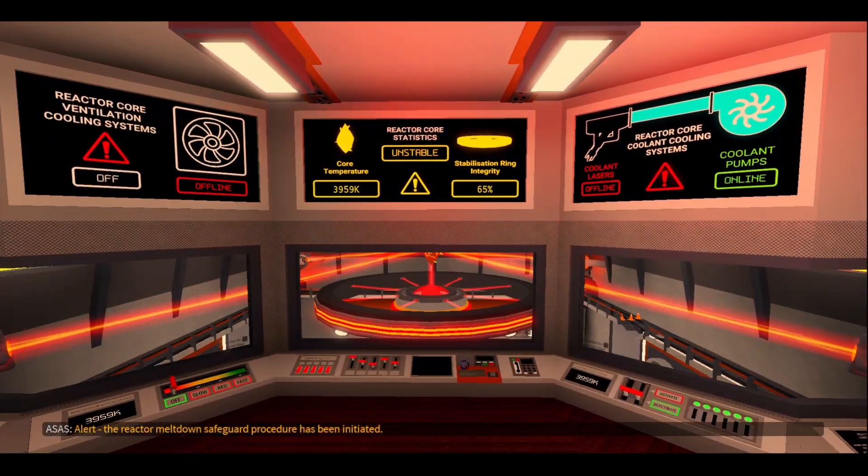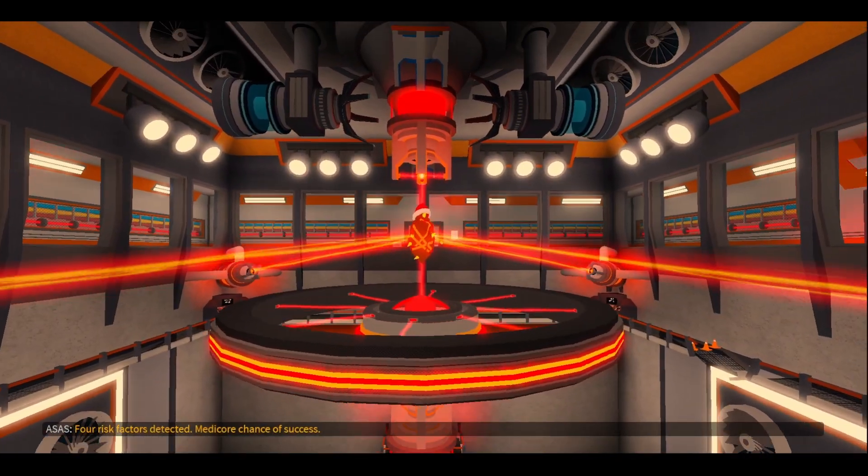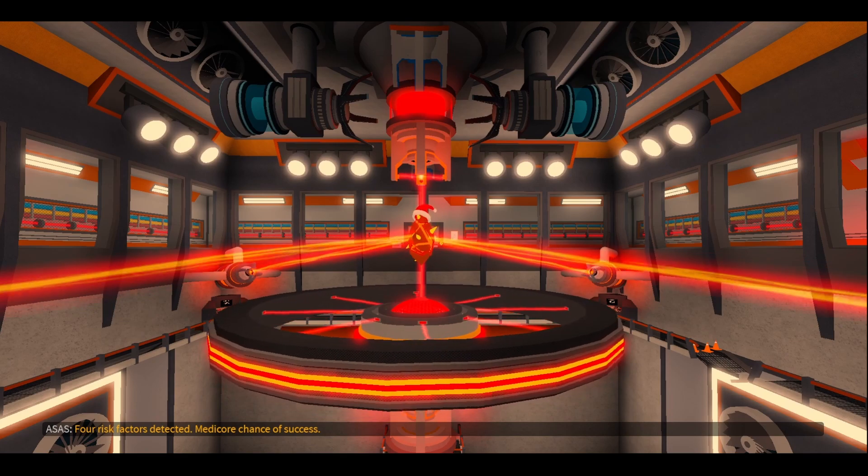Alert. The reactor core meltdown safeguard procedure has been initiated. Risk factors detected. Minimal chance of success.